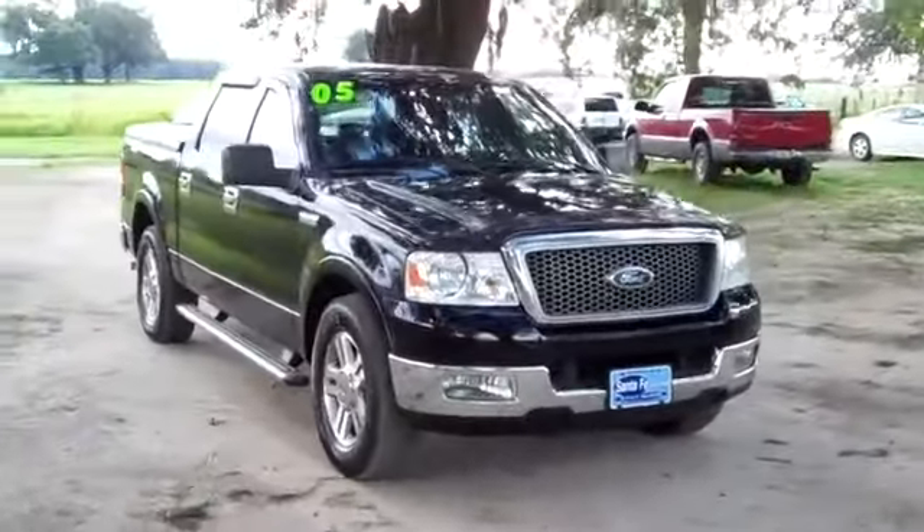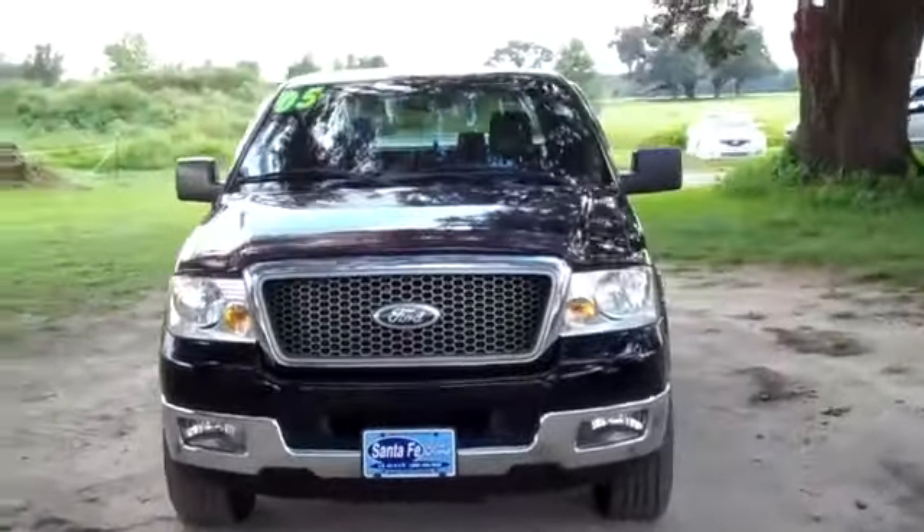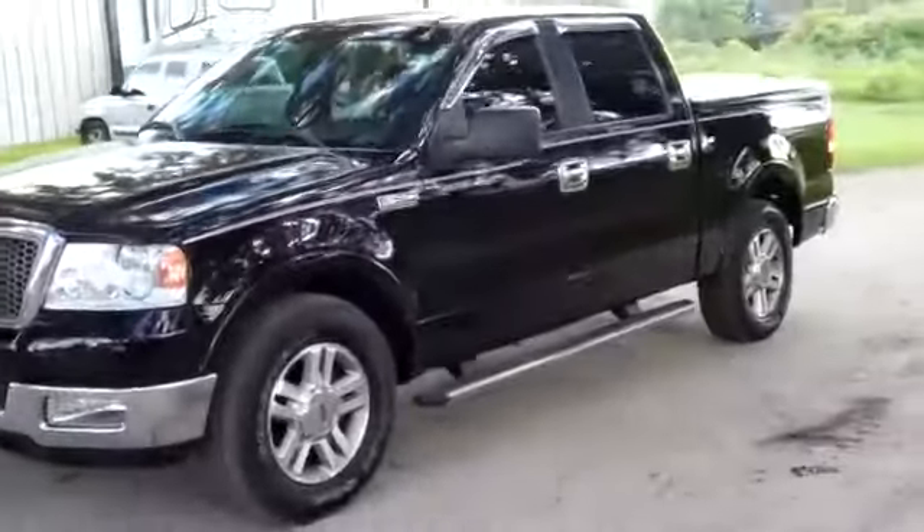Hi, it's Jen here with a 2005 Ford F-150 Lariat. I'd also like to invite you to visit our website SantaFeFord.com, where you can view our entire inventory, get the free Carfax, and see some still shots of this truck.